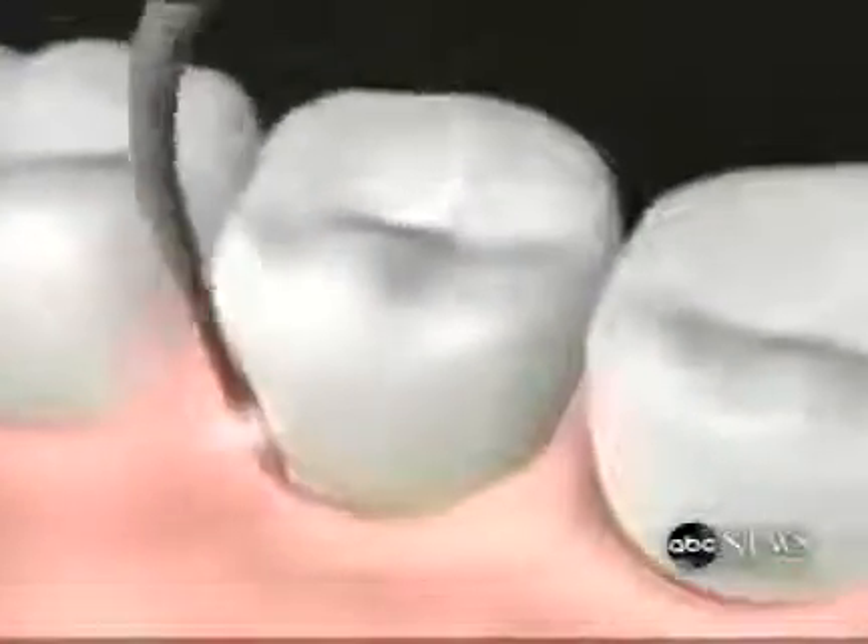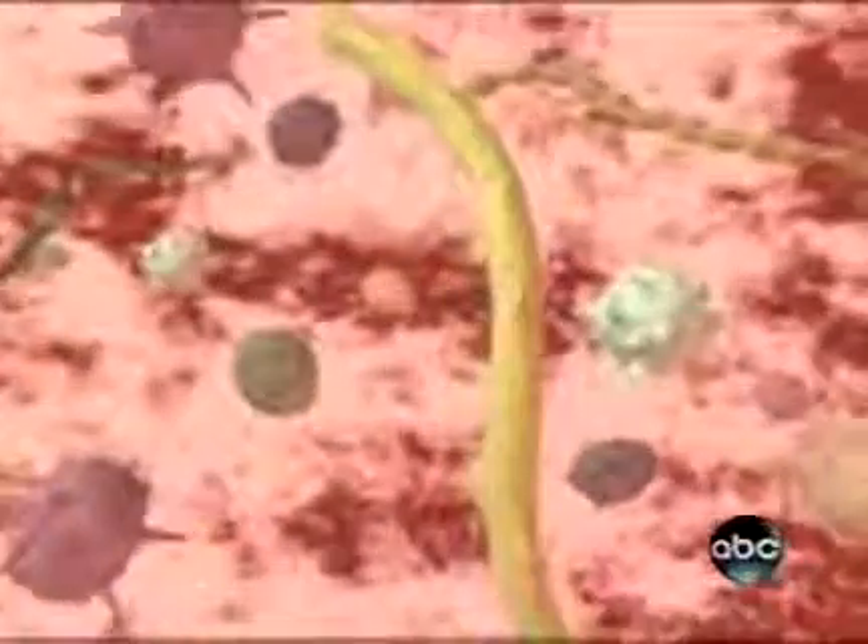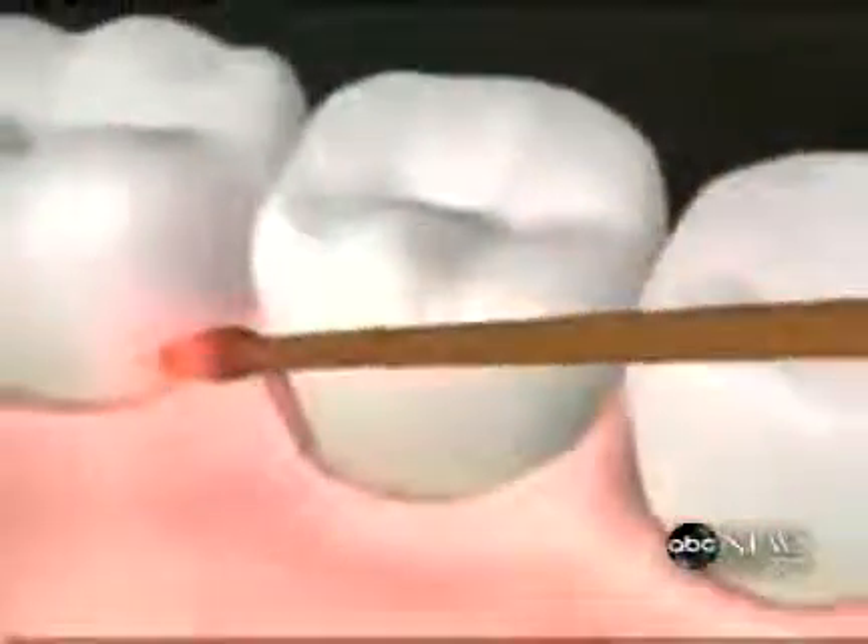We use ultrasonic root debridement, a root cleaning device, to clean the root surface. And then we use another setting on the laser to clot the blood so that we get a seal, so we don't have to use sutures. About half of the mouth is treated at a given point in time, and then one week later the other half is treated — two visits.